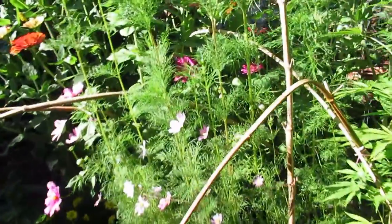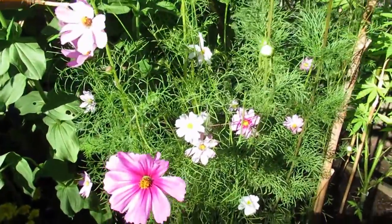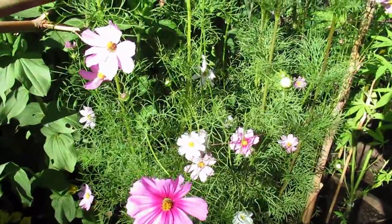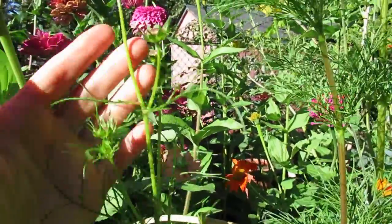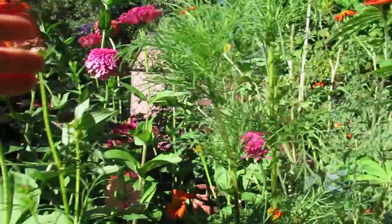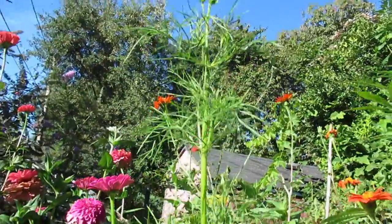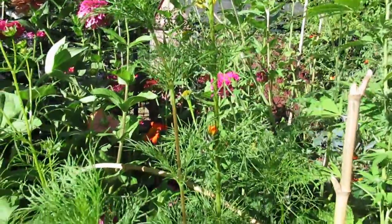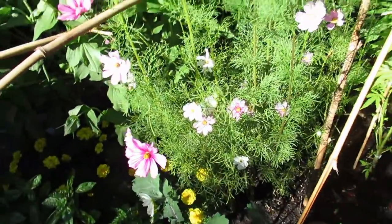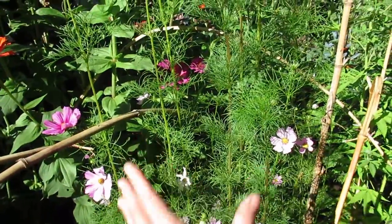Coming around the front we've got our cosmos patch — I never know if I'm saying that right, cosmos — they are looking really beautiful right now and have been for the last few weeks. There are really robust buds at the top that look like they're going to be really large flowers. This is my first year growing cosmos and I'm just learning how the plant develops. It does need to be staked and I've run some string around my bamboo to hold the patch up, and it's working perfectly.